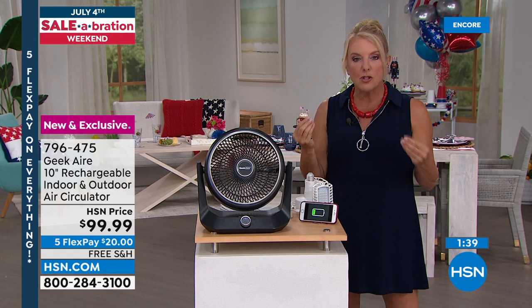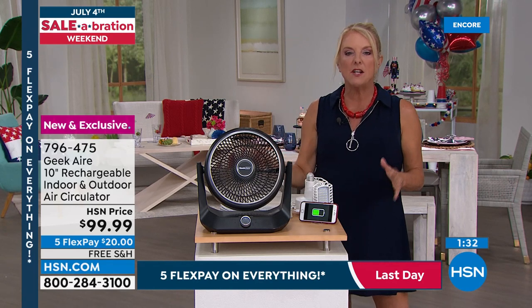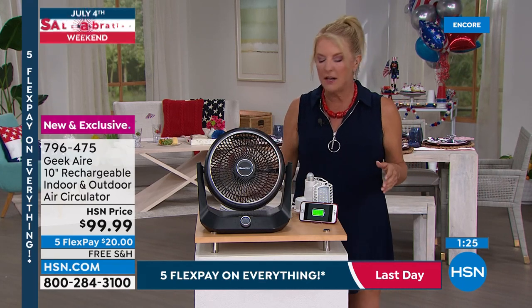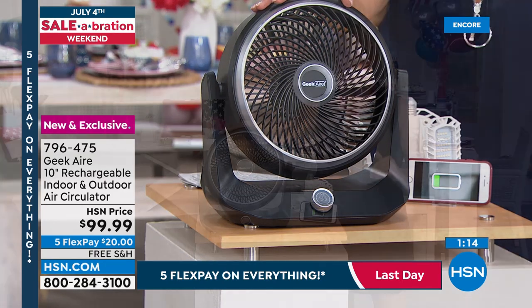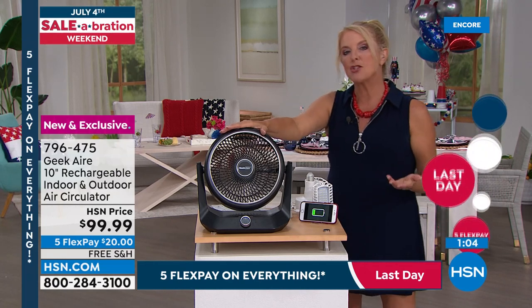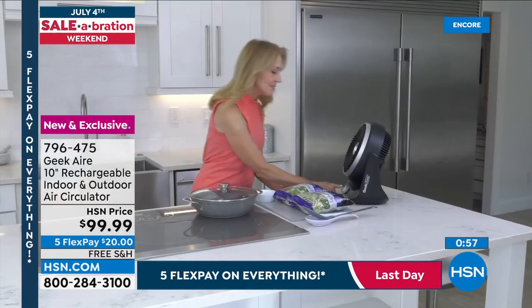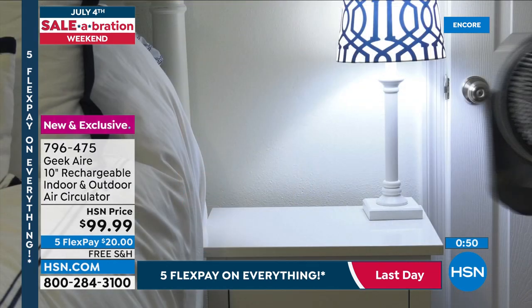Reclaim your outdoor space instead of huddling inside all summer. Even by the bed and in the living room without air conditioning, you'll love this even if you just leave it plugged in constantly. Geek makes the very best — high-end premium designs without costing hundreds of dollars. Five flex pay ends today, there's free shipping tonight, and you get 30 days to try it — spread payments over five months.